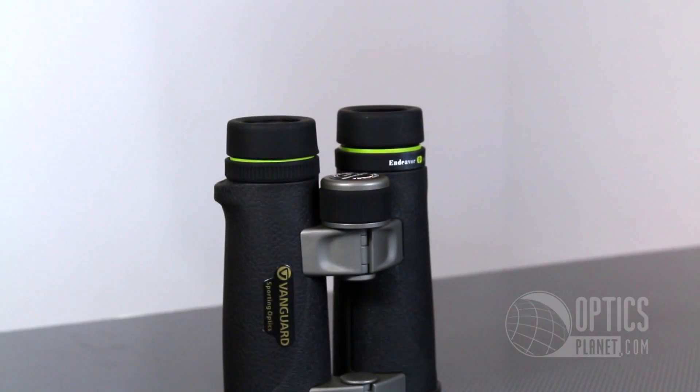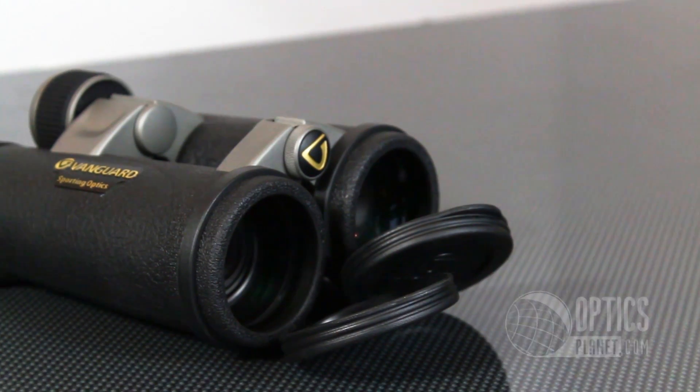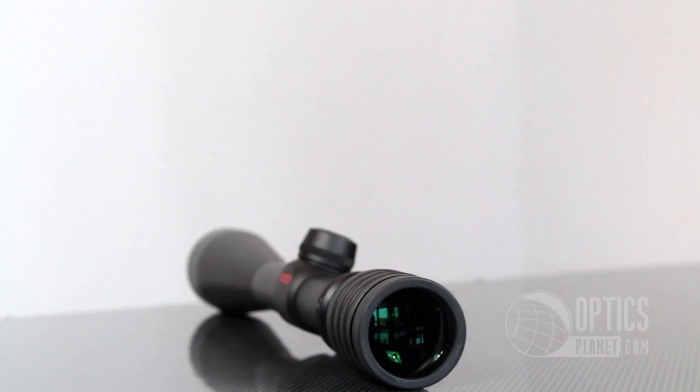We also have the Vanguard Endeavor 8x42 binoculars. These are high quality affordable binoculars that would work well for hunting or target shooting.